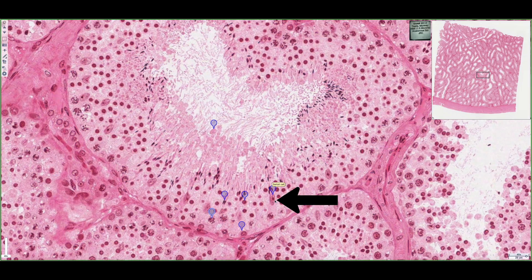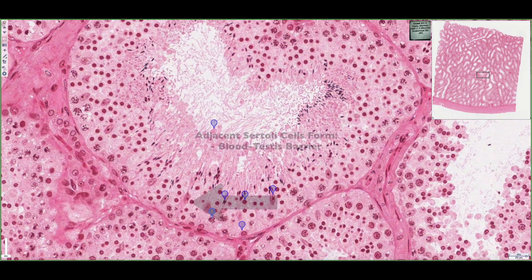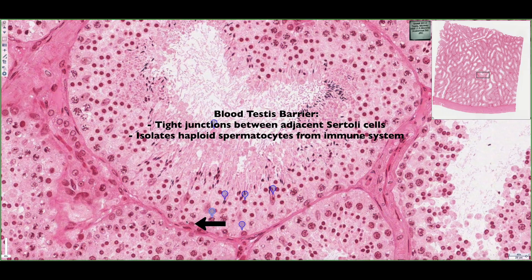Most importantly, the Sertoli cell also forms the blood-testes barrier. If we look at two adjacent Sertoli cells, we can see that they have these cytoplasmic extensions coming off of them, and they meet up and are adhered together by tight junctions. This forms two compartments: a basal compartment and a luminal compartment.